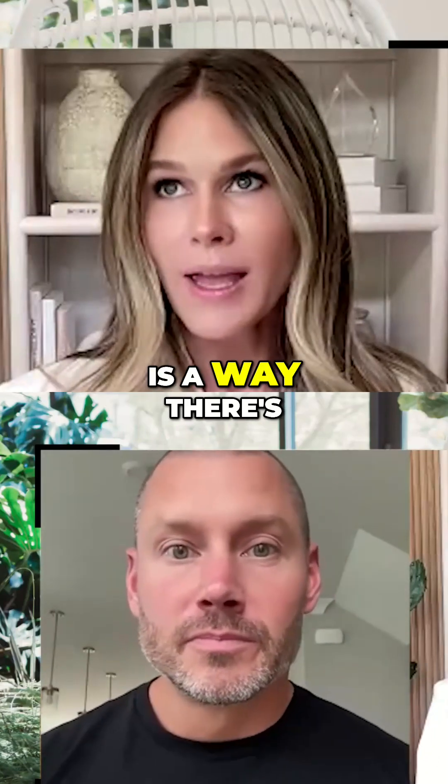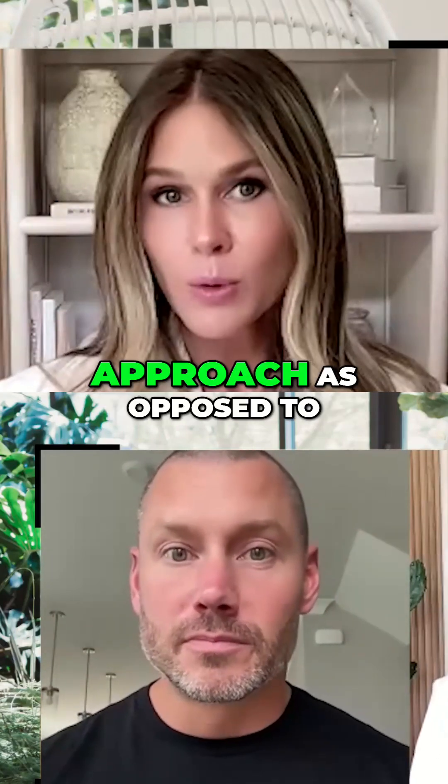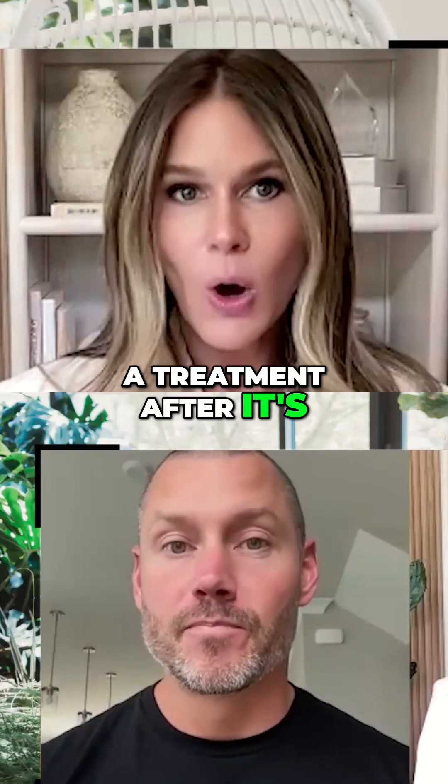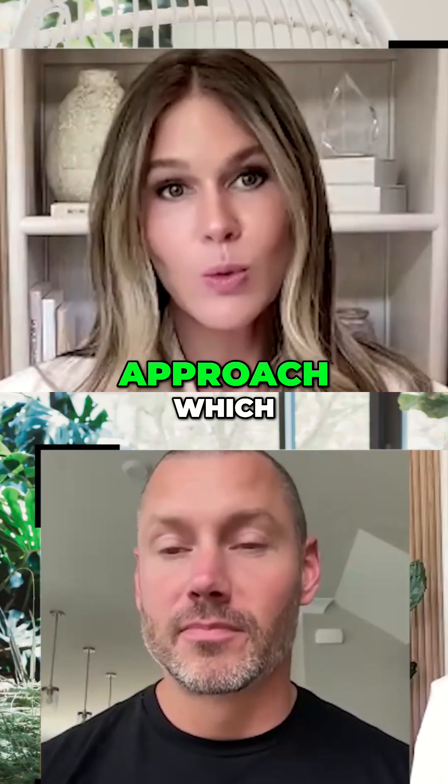So you're saying there's more of a preventative approach as opposed to a treatment approach after it's already occurred, which is...